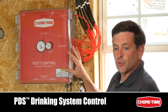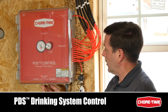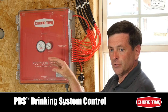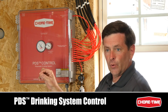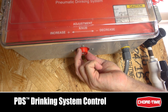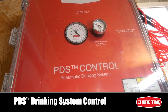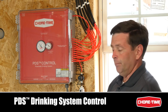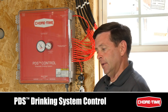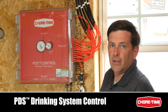With ChoreTime's PDS control, you can control your drinkers from one convenient, easy-to-use location. We utilize air pressure to control all of the water regulators inside the house. Rather than going regulator to regulator to adjust water column, one simple adjustment knob at the bottom of the control changes the inches of water column for all regulators at the same time, making adjustment very simple. The PDS also allows us to flush regulators based on time, giving birds cool fresh water and a reason to get up and release trapped heat from underneath them.